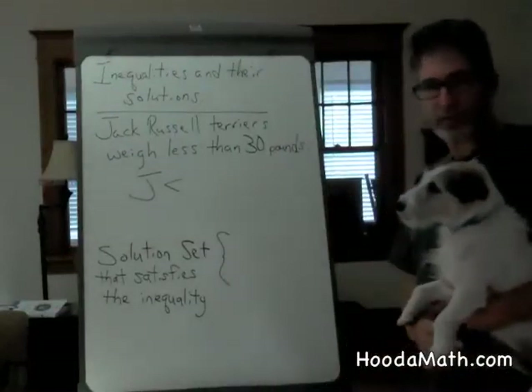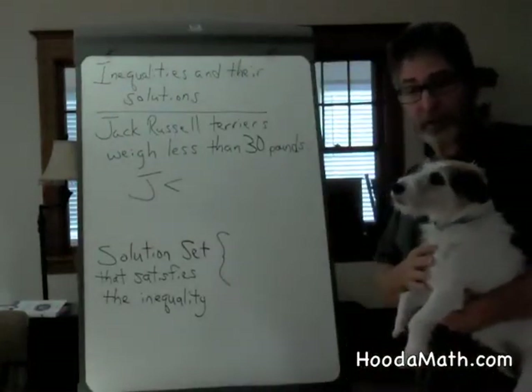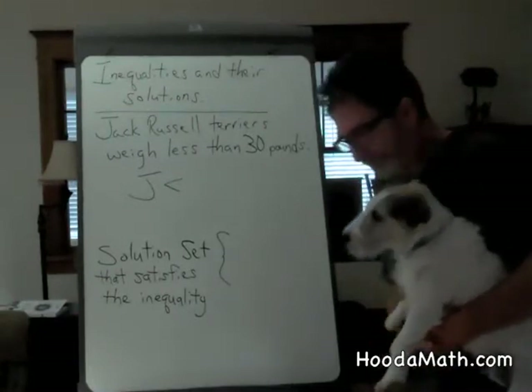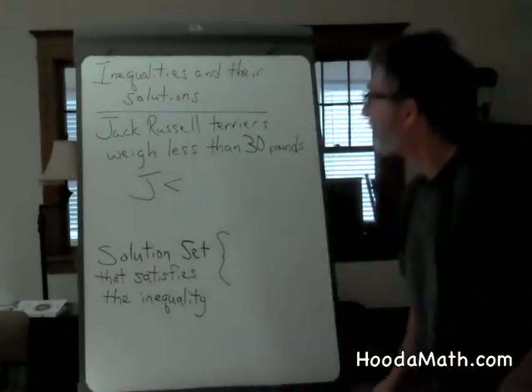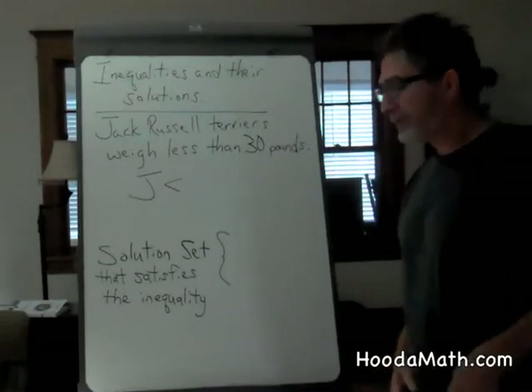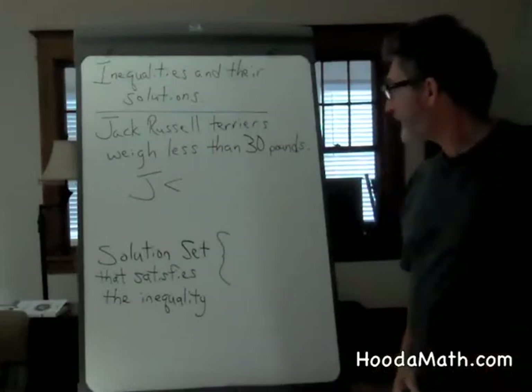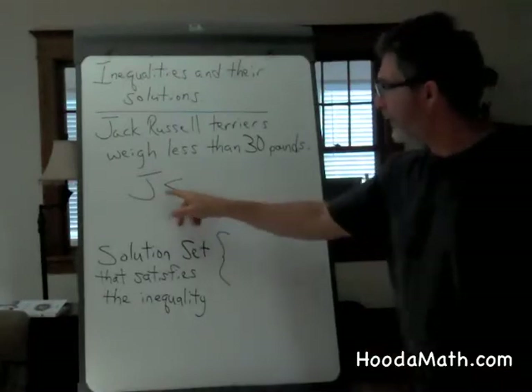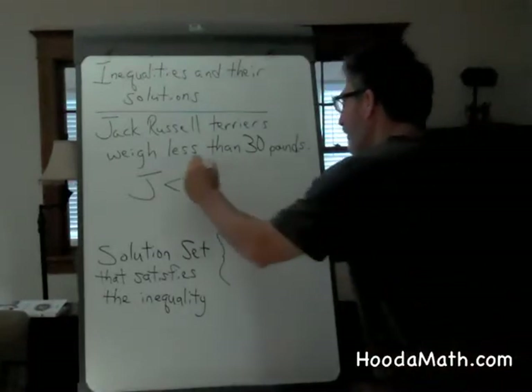Inequalities and their solution. Derek here has a very good problem for us to solve. Jack Russell Terriers weigh less than 30 pounds. To write this, we would write J is less than 30.